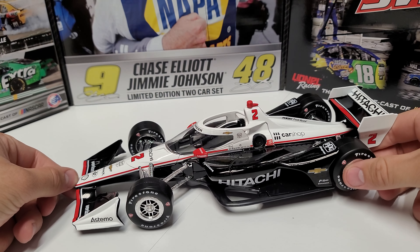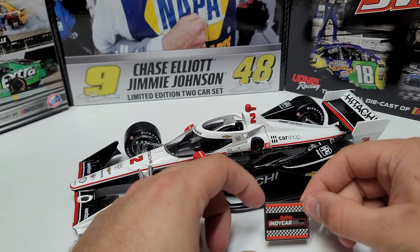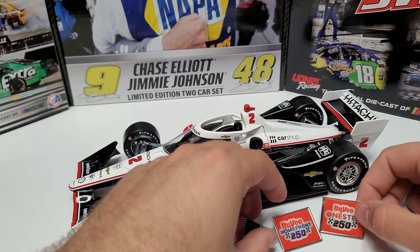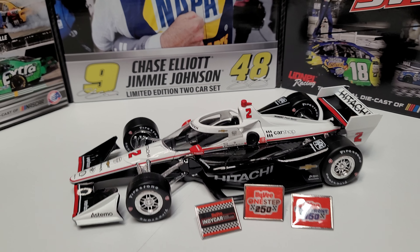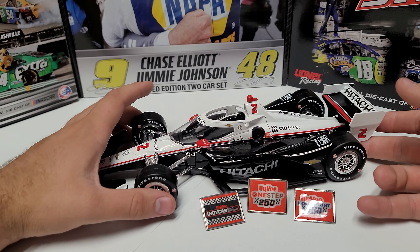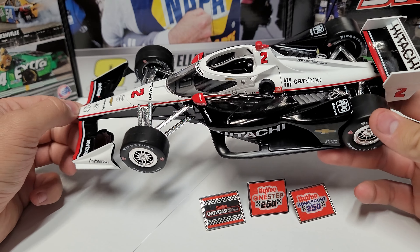I'm also going to show off three pins I'm adding with this one. First is the Hy-Vee IndyCar Race Weekend — he won the first race last year on Saturday — and then he also won the 2023 Hy-Vee Next Step 250 and the Hy-Vee Home Front 250, both races this year. So there are three little pins, all Iowa race wins, which was one of the biggest reasons I wanted to get this car. I saw him win at Iowa now three times out of four races.